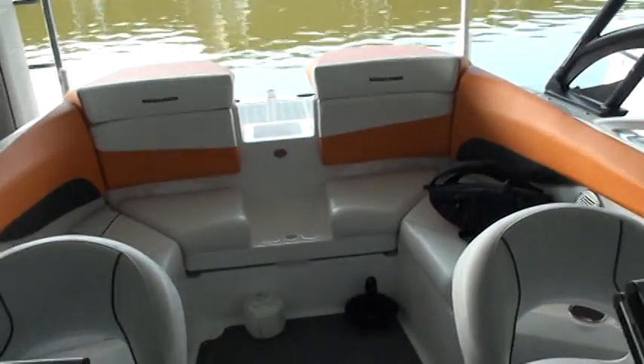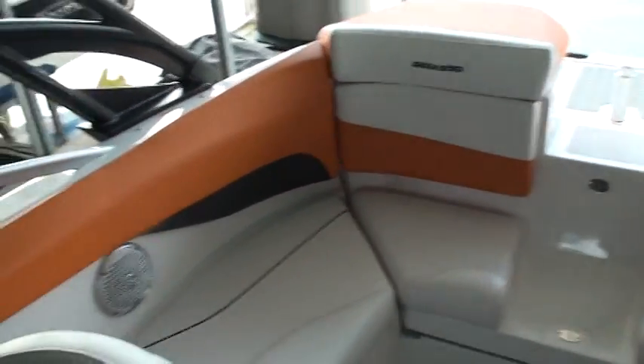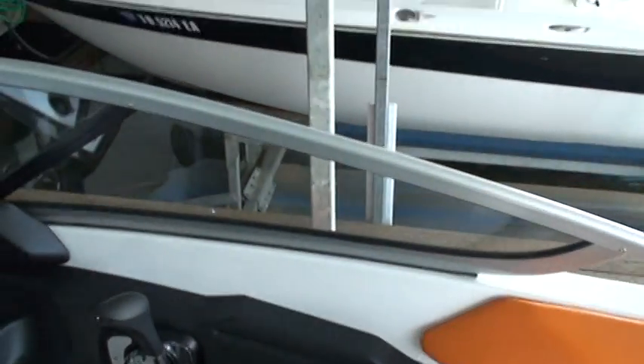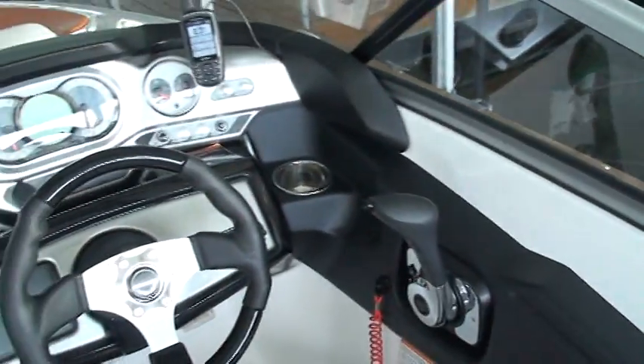Lots of usable space for a boat this size — I've been in bigger boats with less space. Fly-by-wire throttle: it's got two engines, one throttle, one control. Cruise control as well.